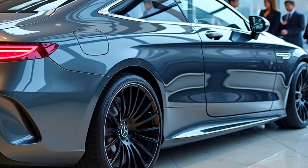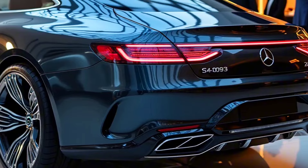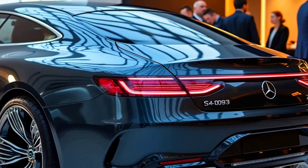With its advanced air suspension technology, the S-Class Coupe provides maximum comfort even on uneven roads, offering a smooth yet powerful driving sensation.